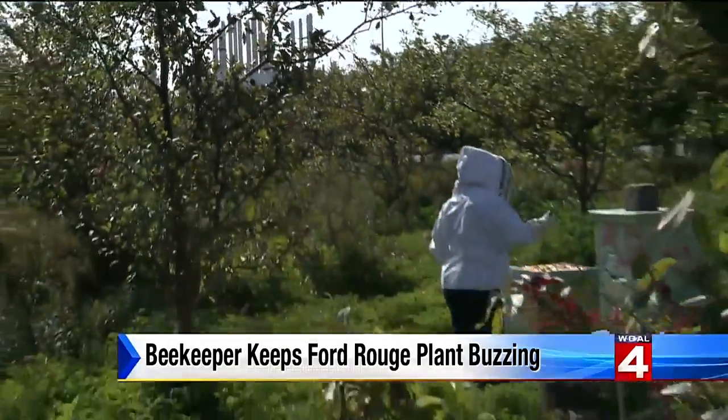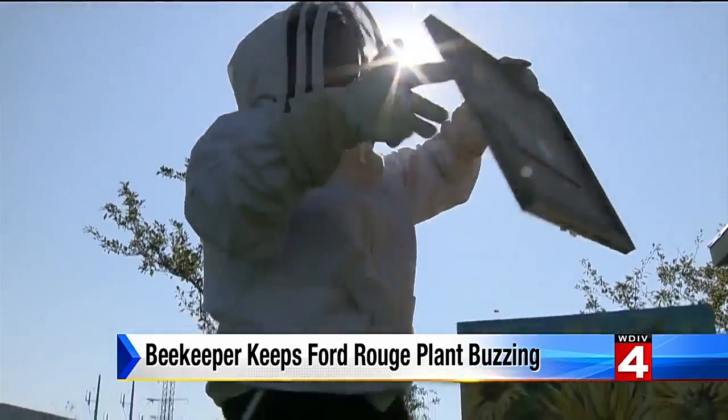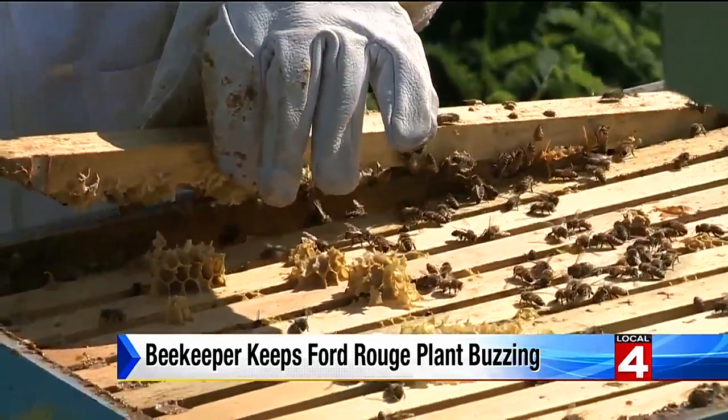But things have changed at Ford. The smokestacks are still there, just not belching out the toxins. And Mary Mason, Ford's resident beekeeper, tends to a hive. It's perfect teamwork — there's no bickering, there's no fighting within the hive. They just get it done.